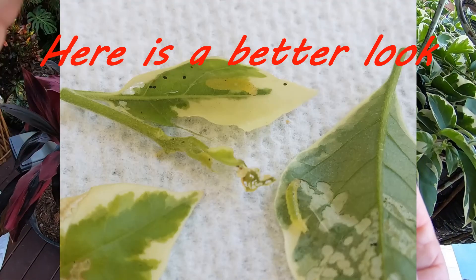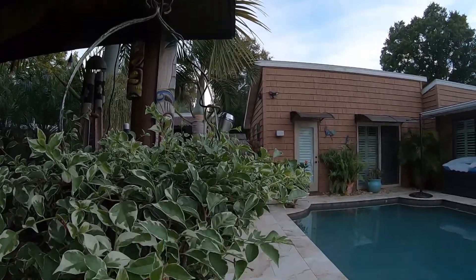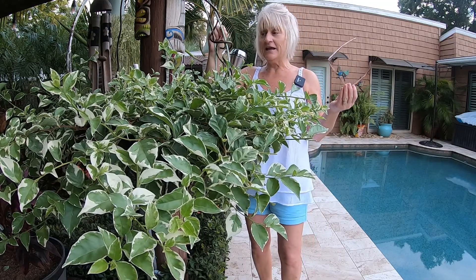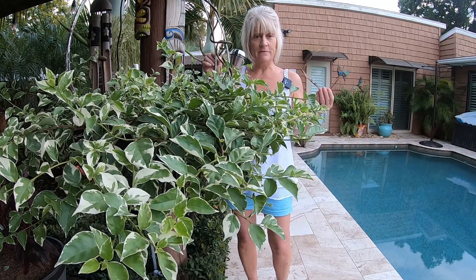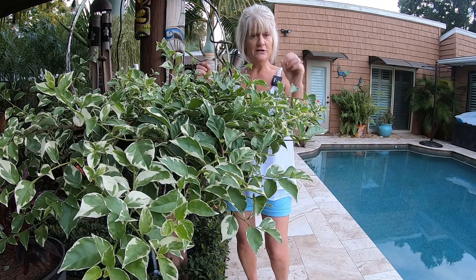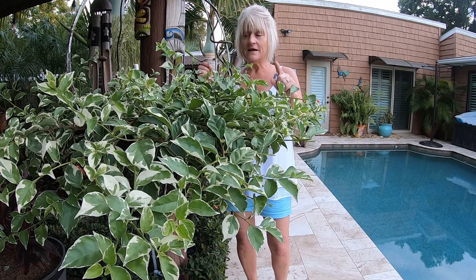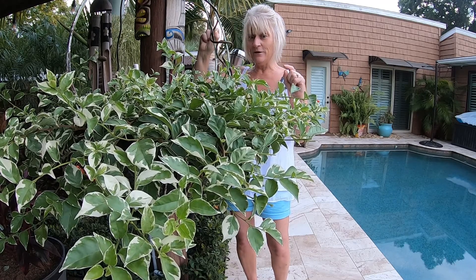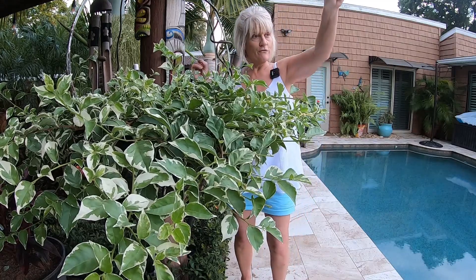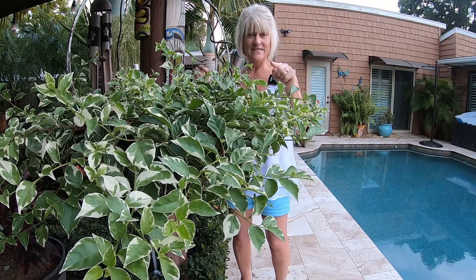I'm going to treat this with spinosad. Let me explain why I'm choosing spinosad instead of BT. Normally when you deal with caterpillars you use BT — bacillus thuringiensis — which is a natural bacteria found in the soil, and I use it a lot. But I also have some thrips and leaf miners on the other side on a schefflera, so they are in these flower beds a little bit and I've been fighting them.